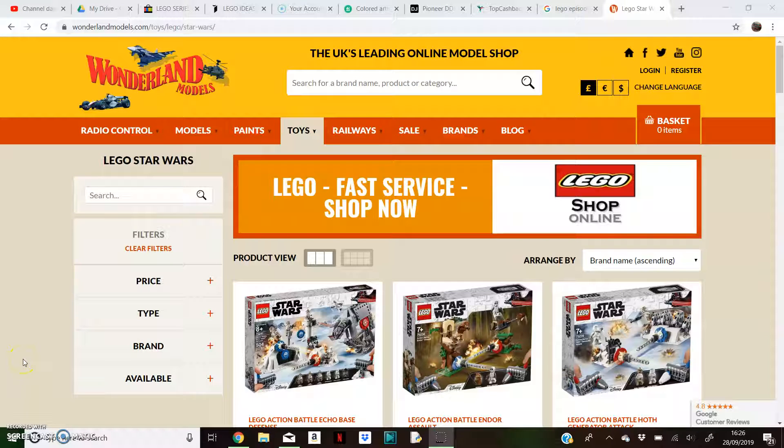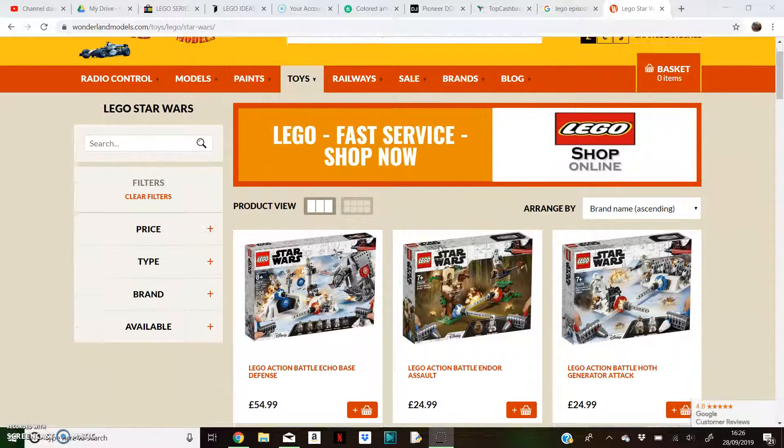Hello, this is Alan from Brixo Studios, and today I believe I have found the prices for all of the Episode 9 sets. The prices in the US have been revealed quite a while, but now I've finally found the UK prices.